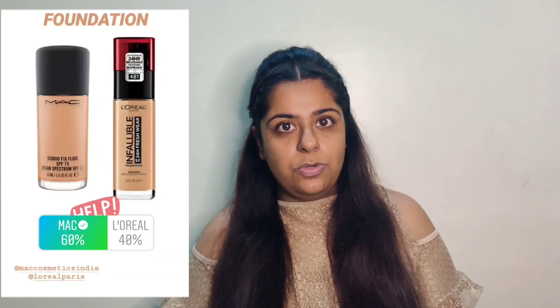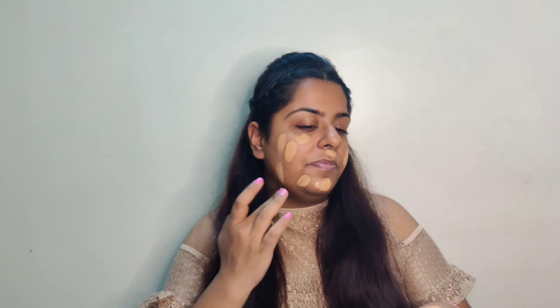The next product was foundation, and guys, MAC Studio Fix won the game. If you want your skin to look dewy, you can add some facial oils into the foundation and it will make your skin look so dewy and so fresh. I'm dotting the foundation everywhere and then using a damp sponge to buff it off.